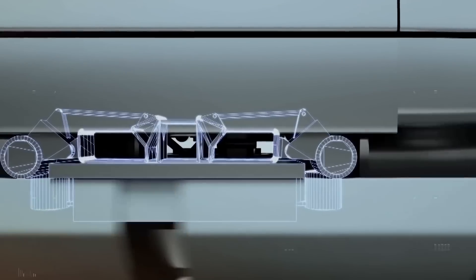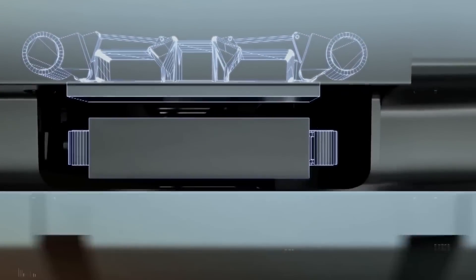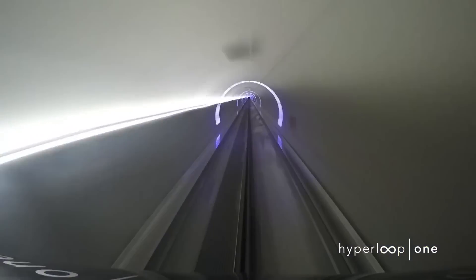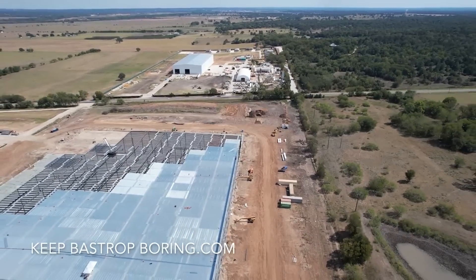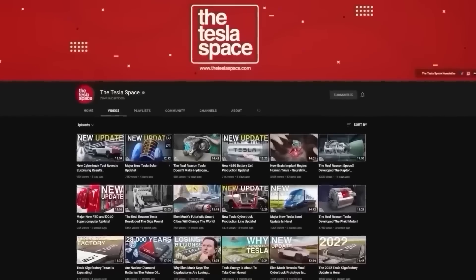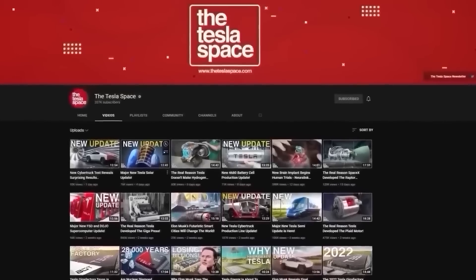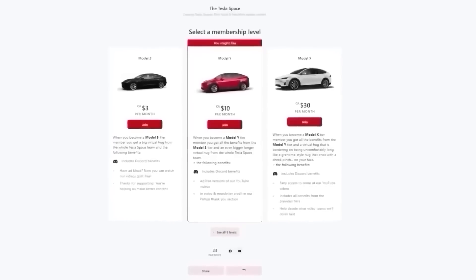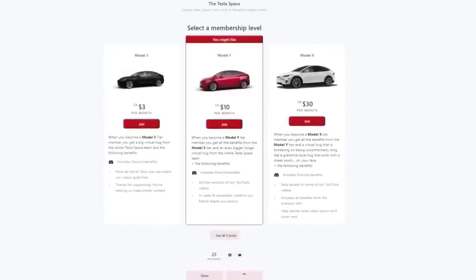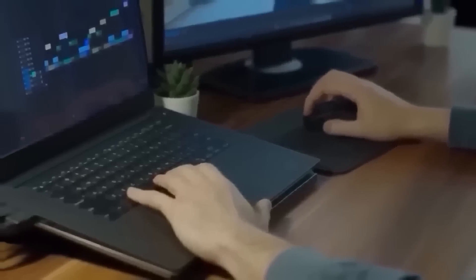Hyperloop is an important project that has implications for way more than just Elon's companies. Cheap, fast public transportation is something North America is severely lacking in, so it's just good to see work happening on this front again. If you're enjoying the content here on Tesla Space and would like to support us, check out our Patreon page — we've got some exclusive perks for supporters, and it helps us grow the team.